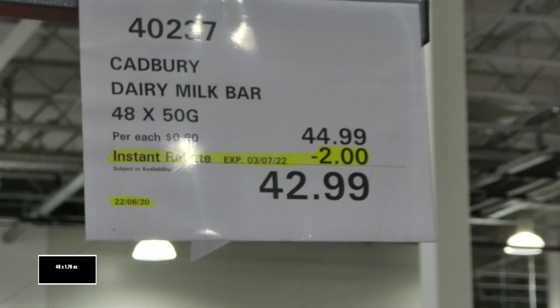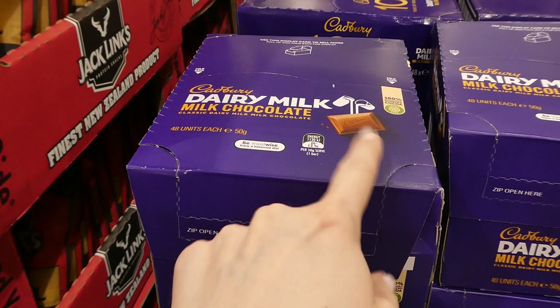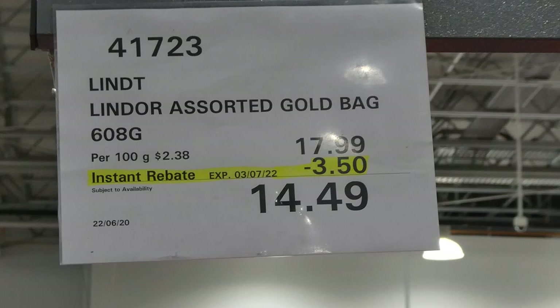Cadbury Dairy Milk bars — you get 48 of the 50 gram bars for $2 off, down to $43. They're the slim ones with about six pieces across, and it's just a multipack of them.